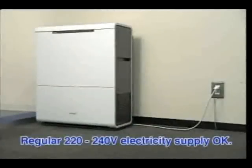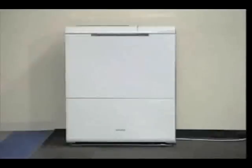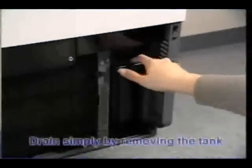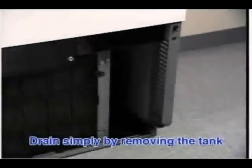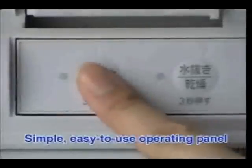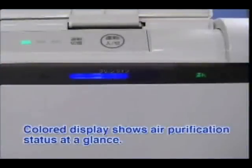Minimal installation work is required. Filling it once with water enables up to 10 hours of extended operation. A lamp indicates when to add water or drain it, and draining the water is also easy. The simple, easy-to-use operating panel incorporates a child lock function for safety. A coloured display shows the air purification status at a glance, and customers carry out routine maintenance themselves.